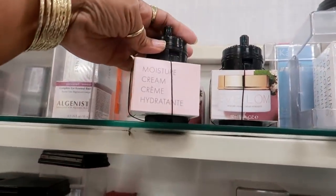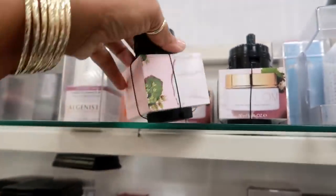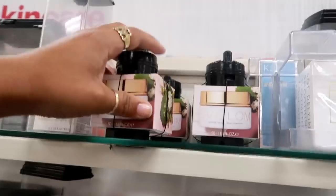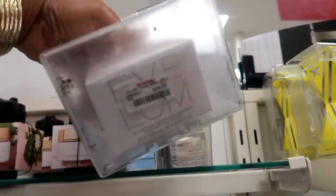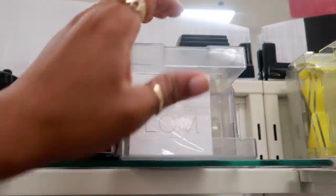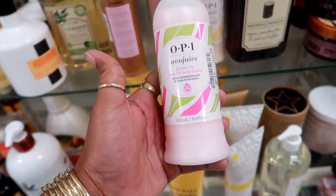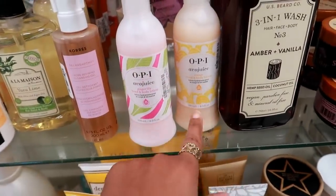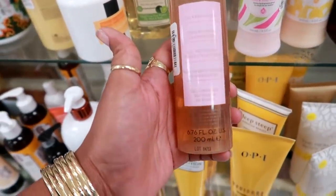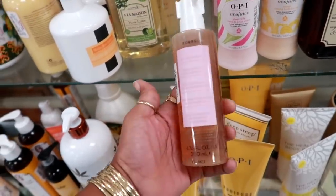Eve Lom moisture cream — not sure of the price because it's covered up with the sensor. Smoothing treatment — this one is $30. I'm not sure how much that other one is. Oh look — OPI Aval Juice ginger lily hand and body lotion, $4.99. And they have mango. Cores pomegranate pore refining cleansing gel for $7.99.